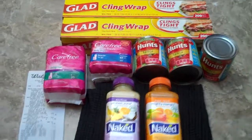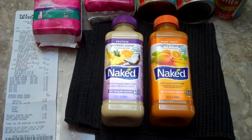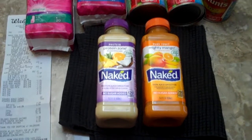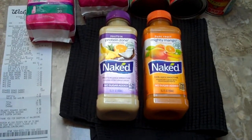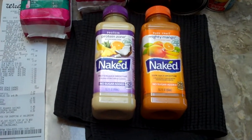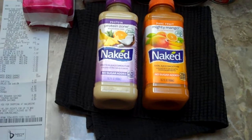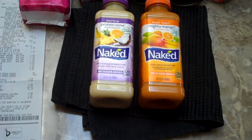Here's a deal we did at Walgreens this week. The first deal was the Naked Juice. They are two for $5. There are $1 off coupons you can get from their website. You pay $3 and get $1 back in Ibotta, which is paying like $1 for one bottle — a really good price considering these are pretty expensive.